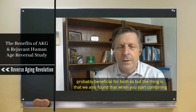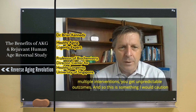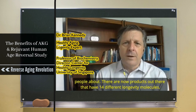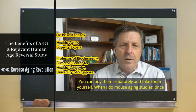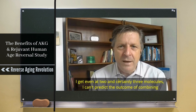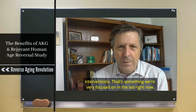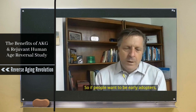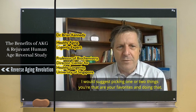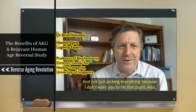When you start combining multiple interventions, you get unpredictable outcomes. There are now products out there that have 14 different longevity molecules in them, or you can buy them separately and take them yourself. In mouse aging studies, once I get to even two, and certainly three interventions combined, I can't predict the outcome. So if people want to be early adopters, I would suggest picking one or two things that are your favorites and doing that — not just picking everything.